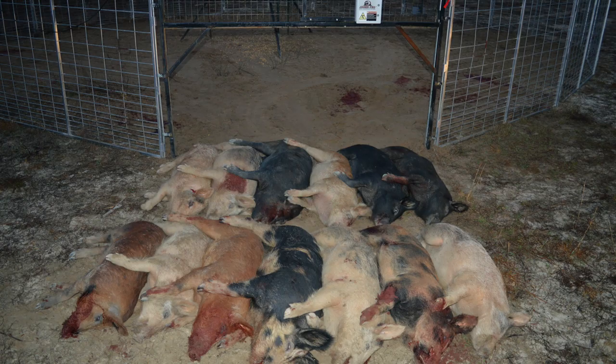Outstanding job, Josh — you're going to fit in here just fine. Thank you for watching this week's episode of Jaeger Pro: the art and science of integrated wild pig control. Army trained, combat tested, farmer approved. We'll see you next week.